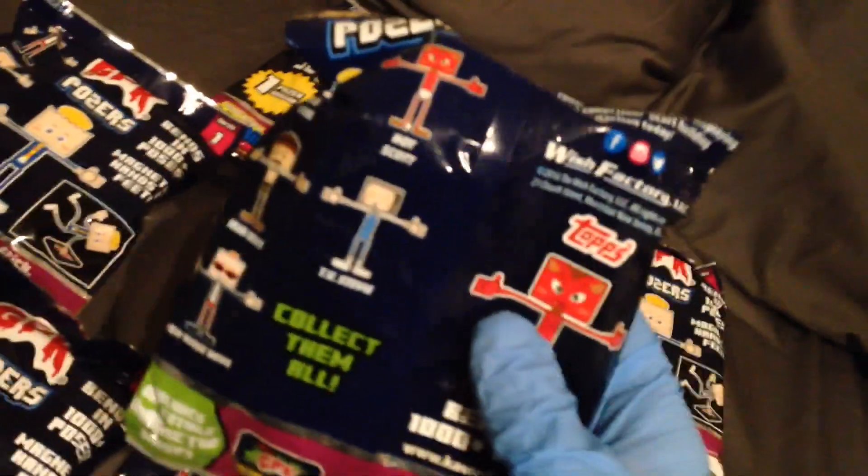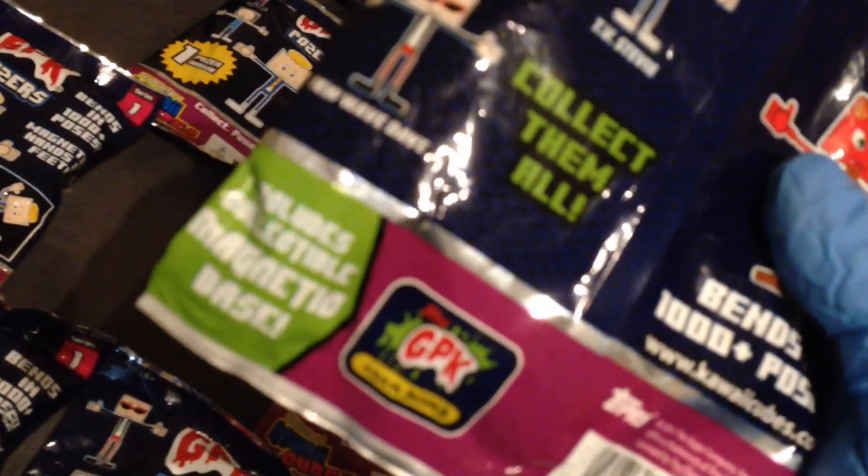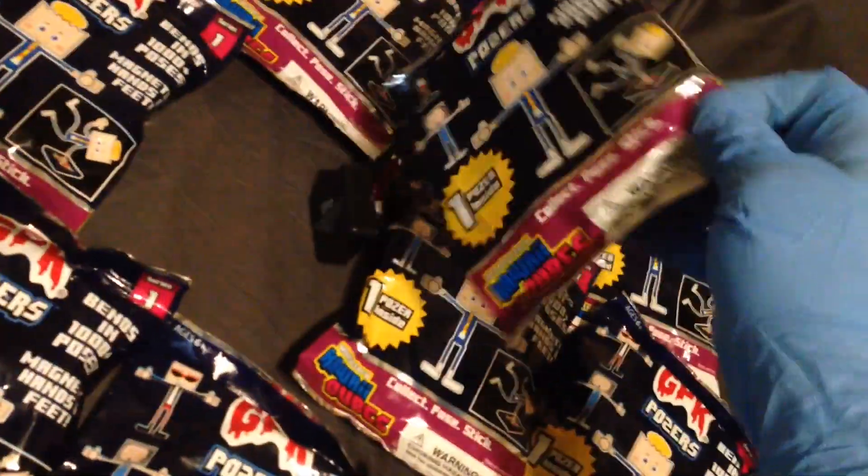Maybe the design of the toys will win me over. Copyright 2016 Wish Factory, copyright 2017 Topps — includes a collectible magnetic base. I've never seen one of these in person. We've got New Wave Dave. They put his legs in backwards — I'll have to unscrew it to fix that. His legs are definitely backwards. Magnetic feet, magnetic magnets on both sides of the hands. It's a considerably stiff wire — I like that.